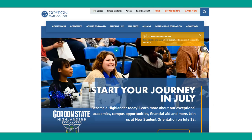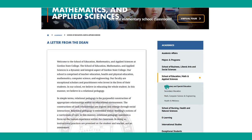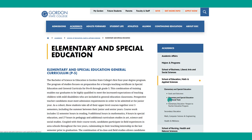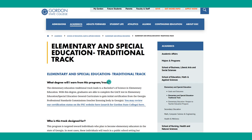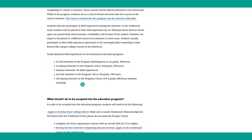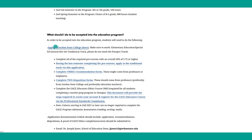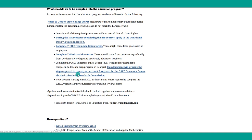You can find important information about applying to the education program on our website. Choose Academics, then the School of Education, and then Elementary and Special Education — you'll see a web page for the traditional track. There you'll find information about who the degree is designed for, requirements for field experiences, and requirements for applying to the program. You'll need an application, recommendation forms, disposition forms, as well as a GACE Ethics course, which is independent of Gordon State College and required for any school system offering teacher certification.